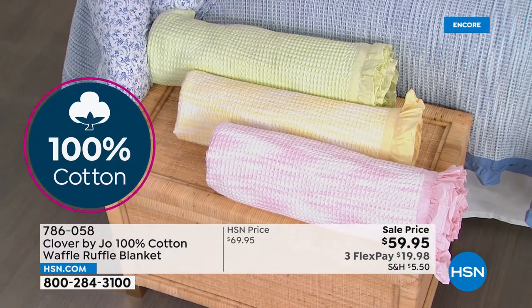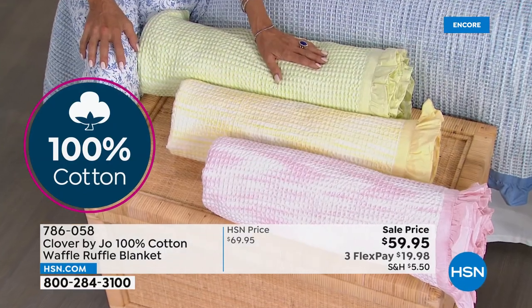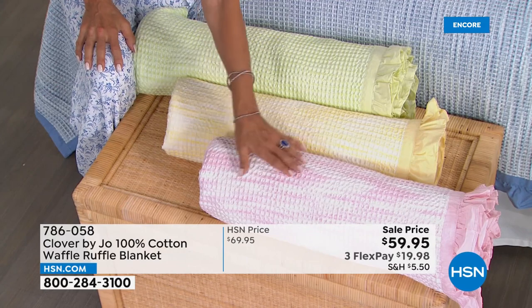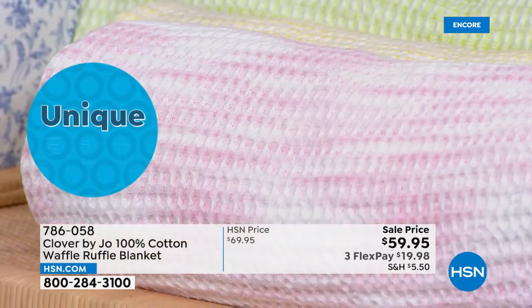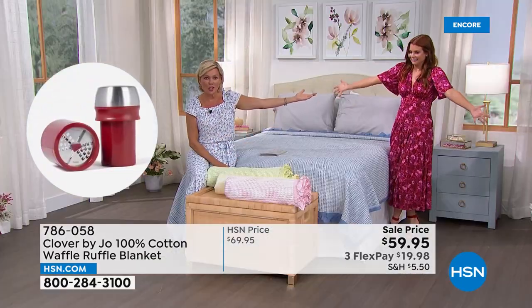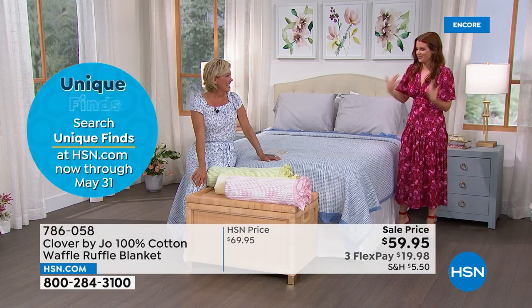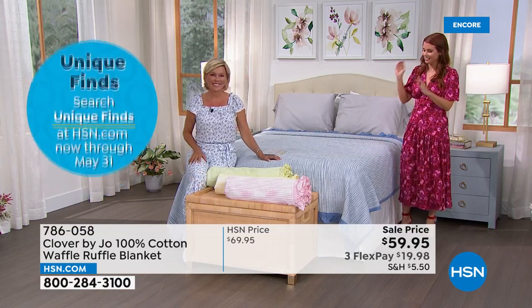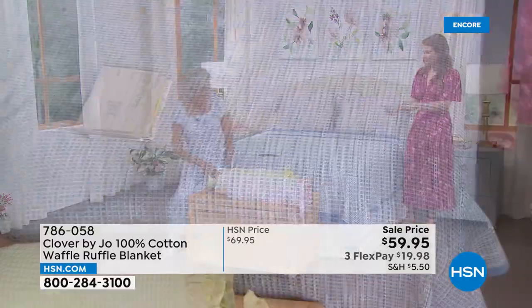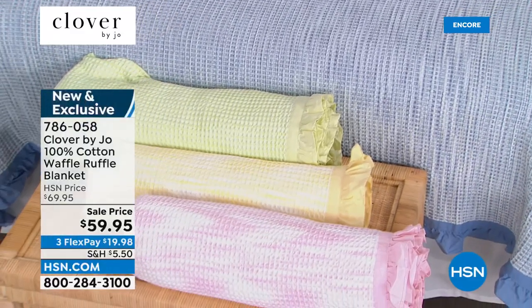We've got pink — called blush — on the bed we've got the navy, and we also have yellow and green. There's a twin size, then full/queen is another size, and king/cal king is the third. On sale, brand new — the launch of Clover by Joe. This is a really fun way to add another layer to your bed without bogging it down. Great for spring and summer — it'll keep you cozy but not too hot.